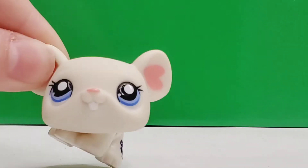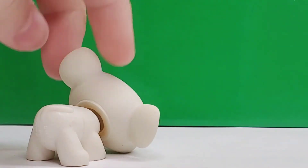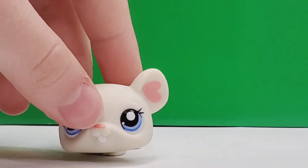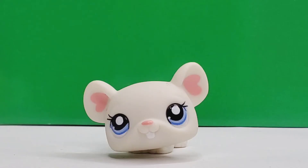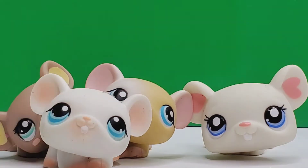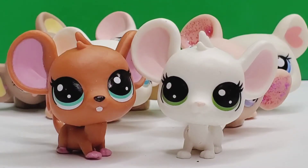Speaking of mice, here we have another mouse that I got. She is so adorable — she's bigger than all my other mice, very big in comparison to Billy or Matilda. Now I thought it would be fun to show you my whole mouse collection as of now. Here are the mice.